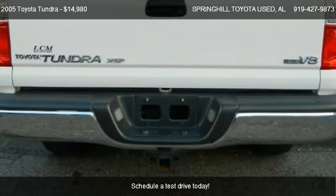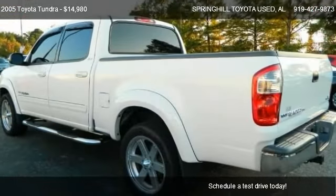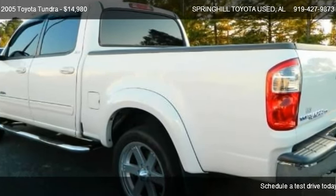This 2005 Toyota Tundra has just over 120,065 miles.